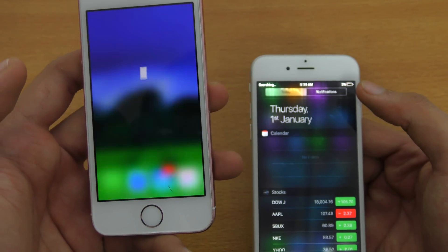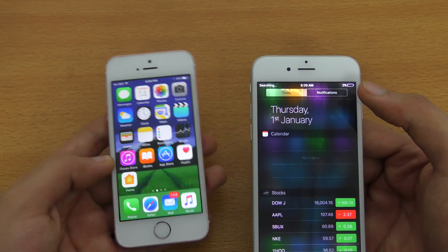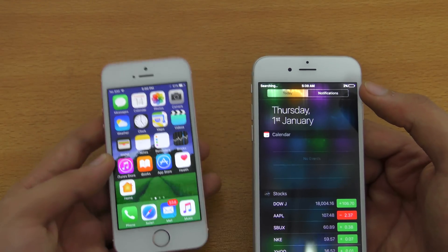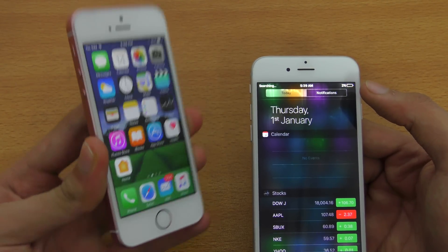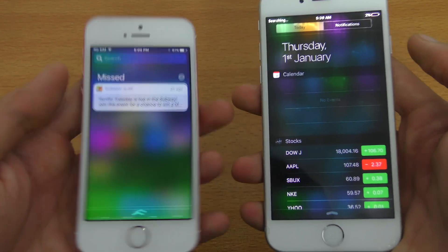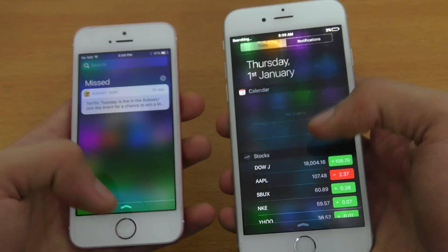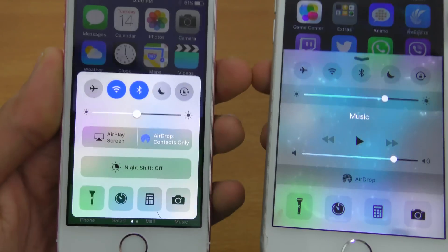Touching a notification takes you directly to the app. With the iPhone 6S you can do the 3D touch thing, but since the SE doesn't have 3D touch, you just tap. Compared to iOS 9, iOS 10 is looking neat, and we also have a neat redesigned control center.